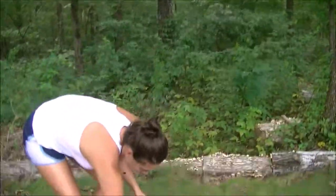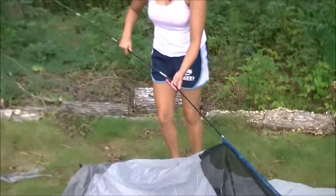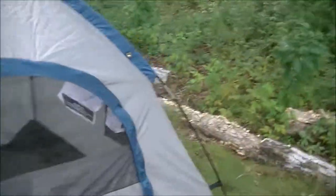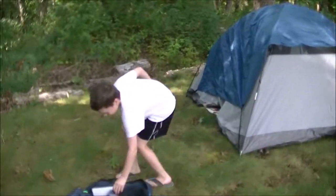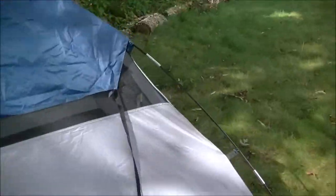Yes, I do. All right, now the tent is up. We just got to put the sticks in. Thank you, Gordon. Isn't it cute? I always think you're swimming in. Okay, we're having a little bit of trouble with the rain fly — not sure how to put this on.